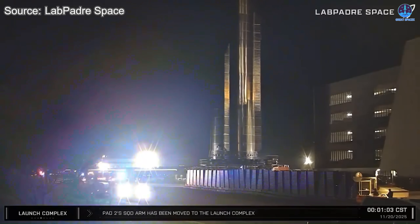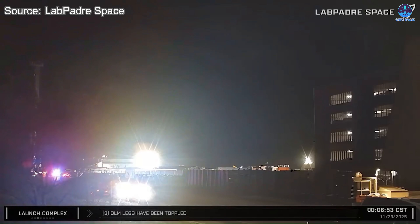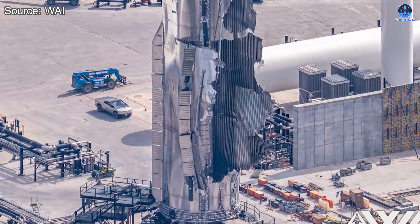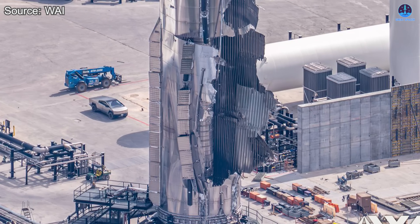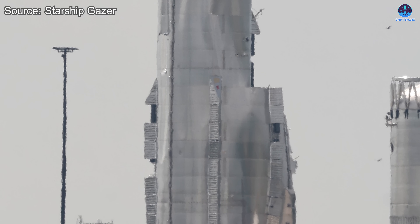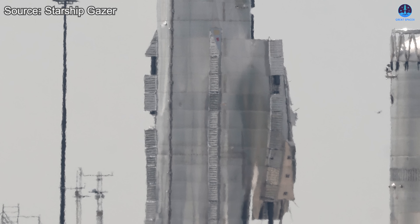At exactly 4 minutes and 58 seconds past 4 o'clock, everything changed. During what appeared to be a small and routine test, B-18 suddenly experienced an explosion within the fuel tank area, specifically in the section where the liquid oxygen tank is located. The blast radius was wide and extremely clear in the footage. Thankfully, there was no fire afterward, which was a small relief in an otherwise chaotic moment.